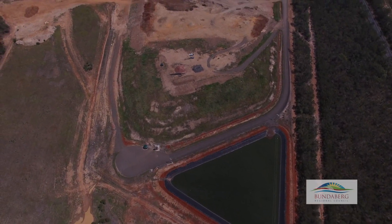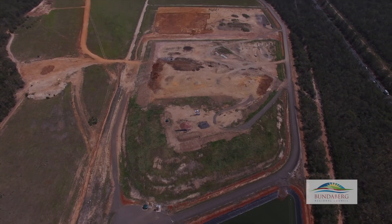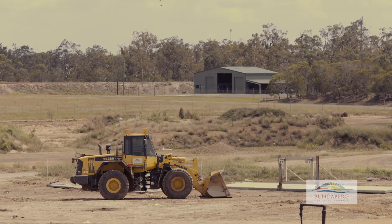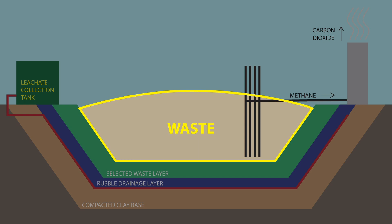It looks like any other landfill, but there's a lot more to the Cedars Road landfill than mounds of rubbish. The Cedars landfill has strict operating conditions to protect public health and the environment. These days, landfills are designed and engineered so that you can isolate the rubbish from the environment. These systems ensure that the waste that goes to landfill stays in landfill and doesn't contaminate the air, land and water.